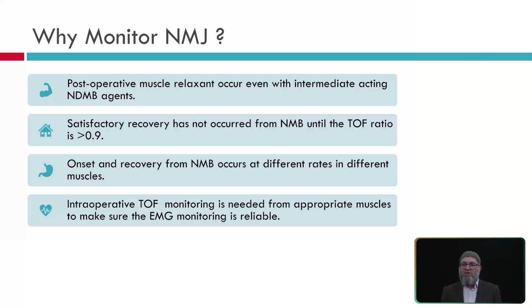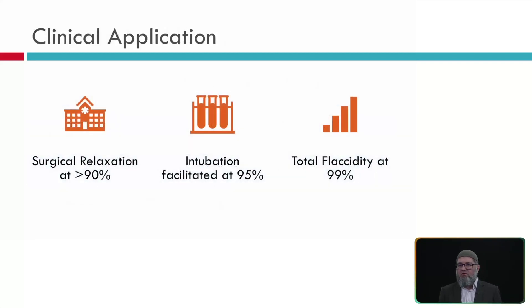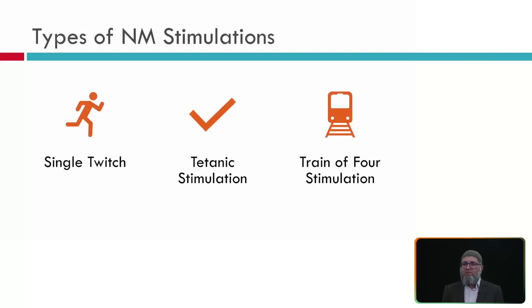Intraoperative train of four is needed to ensure accurate EMG monitoring and motor evoked potential monitoring. When we give muscle relaxant: 90% or more receptor occupancy provides good surgical exposure; for intubation, 95% paralysis is needed; for total flaccidity, about 99% receptor occupancy is required. There are three main types of neuromuscular stimulators available: single twitch, tetanic stimulation, and train of four stimulation.